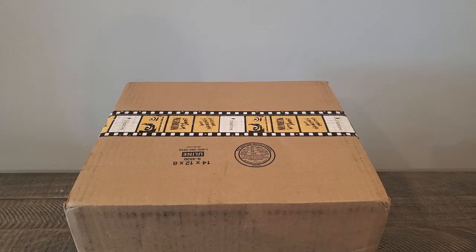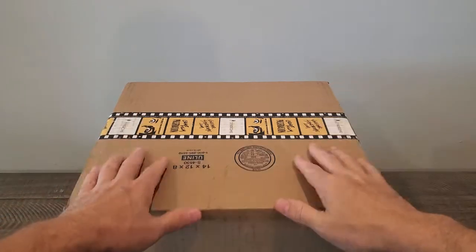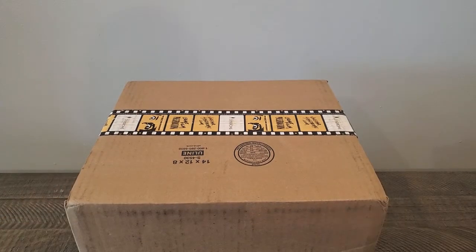Hey guys, D-Saw back in the Nerd Cave. Well, technically not yet back in the Nerd Cave. We're still doing some renovations, so hopefully in the next couple of days I will be back in there. But as you can see in front of you, got my Halfway to Black Friday Vinegar Syndrome sale pickups.